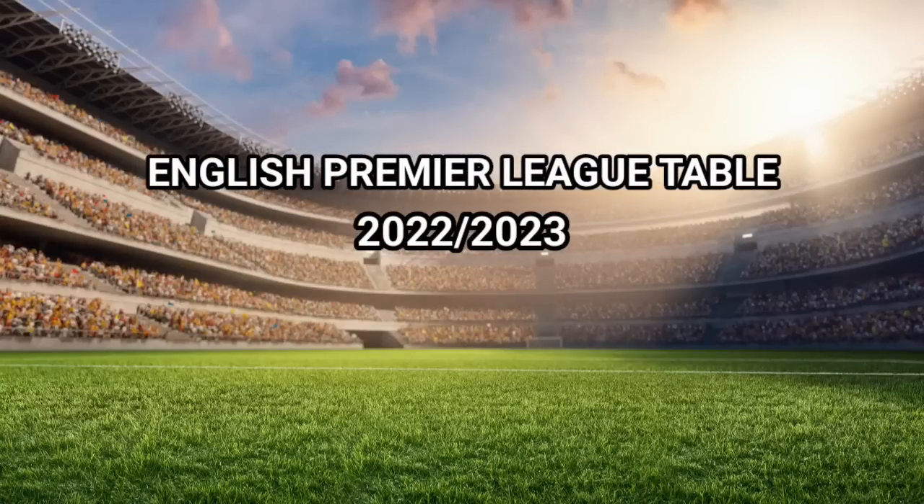In this video I'm going to give you the updates about the Premier League table 2022-2023.